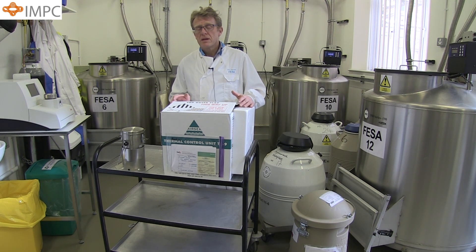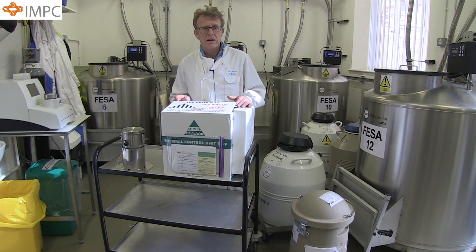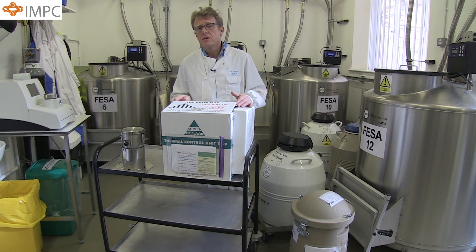This technique is simple, cheap and easy to use, and doesn't involve the return of dry shippers like the one I've got here, which adds to the expense and complexity of conventional exchange of frozen materials. We have so far exchanged something in the order of 200 strains of frozen sperm on dry ice without complications, and this material has been sent all around the world. We are now confident that frozen sperm will remain viable at dry ice temperatures for over two years. What is more, the sperm can be returned to liquid nitrogen for long-term storage if required.